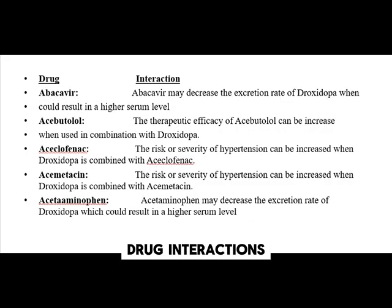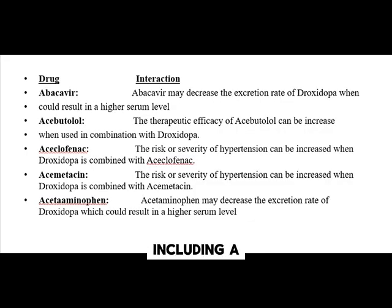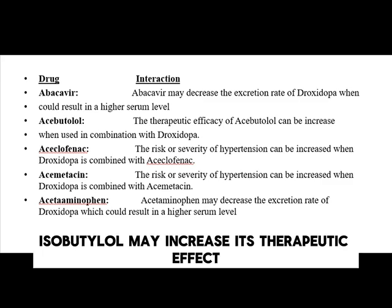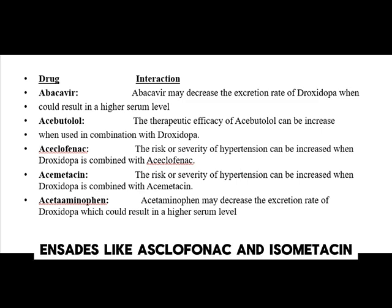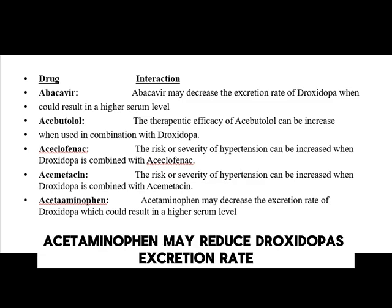Droxedopa interacts with several medications, including abacavir, which may increase serum levels of droxedopa. Isobutolol may increase its therapeutic effect. NSAIDs like aceclofenac may increase blood pressure. Acetaminophen may reduce droxedopa's excretion rate.